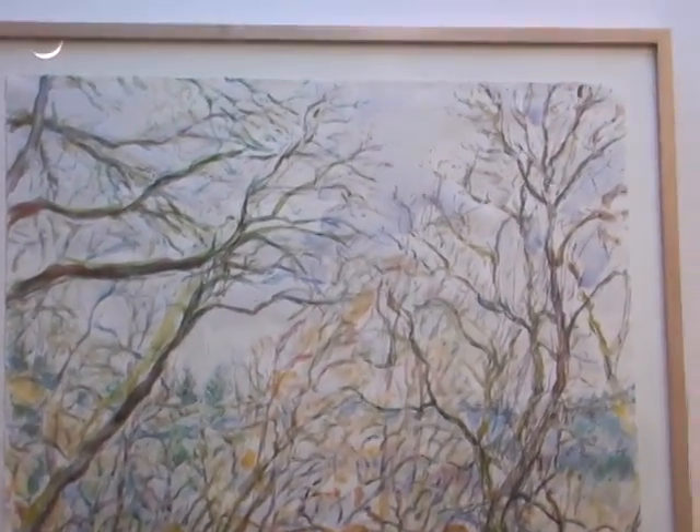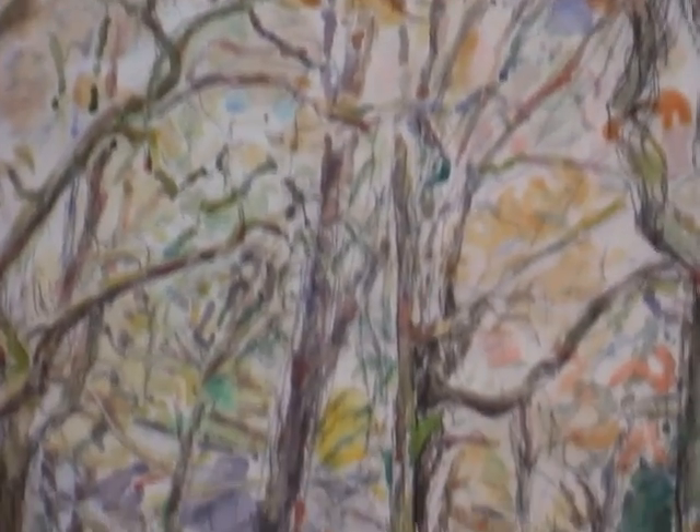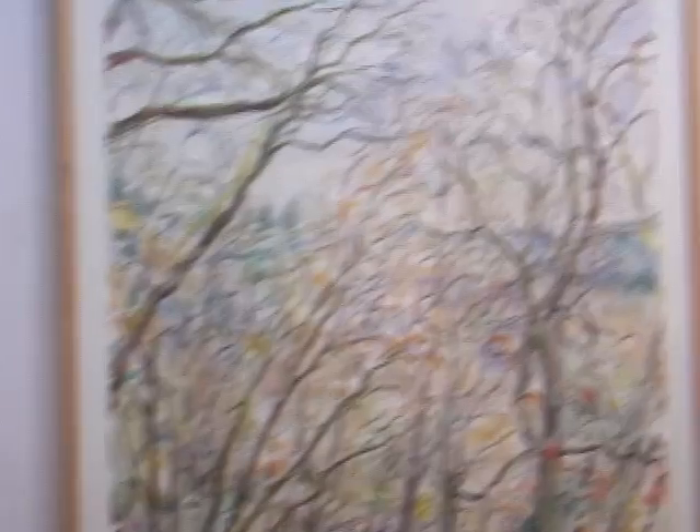This is an image from my studio looking down at my property below. Just a little charcoal and mainly watercolor.